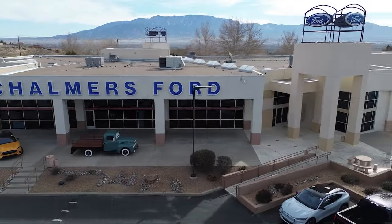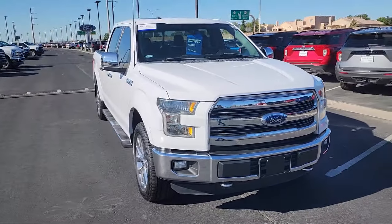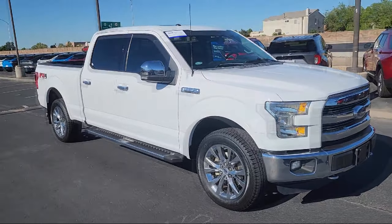Welcome to Chalmers Ford, and here's a look at another one of our vehicles from our great selection. It comes equipped with many standard and optional features, and has less than 95,000 miles on the odometer.